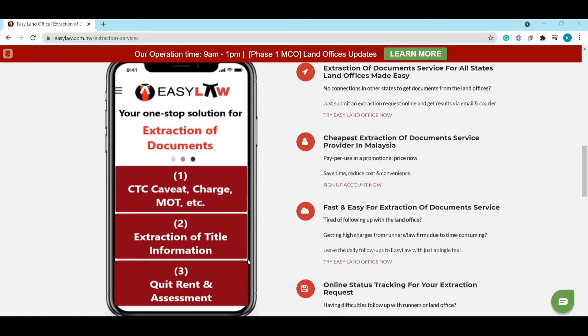CTC stands for Certified True Copy of the documents, certified by the land office. For example, if you want to know why a caveat has been placed on your property or land, you can conduct an extraction service of the CTC carry, and we will get the document for you. The document will tell you the reason and who has input the caveat on your property.